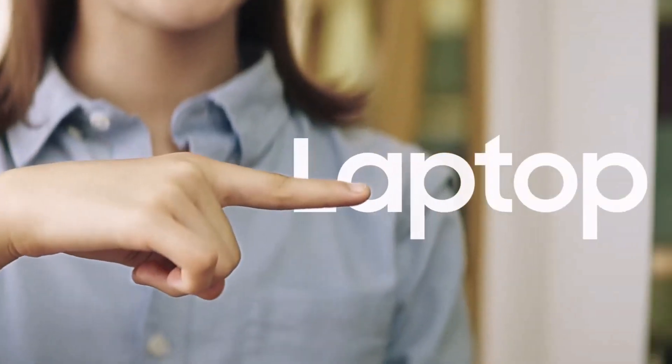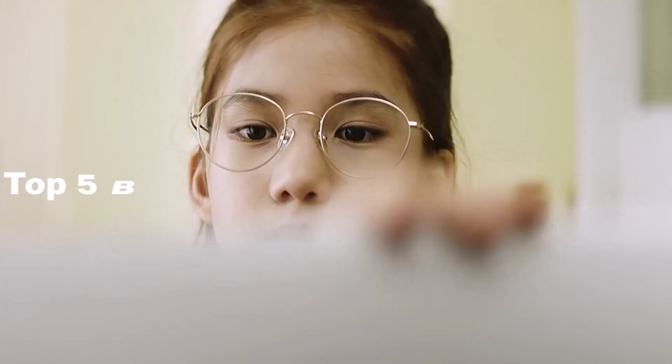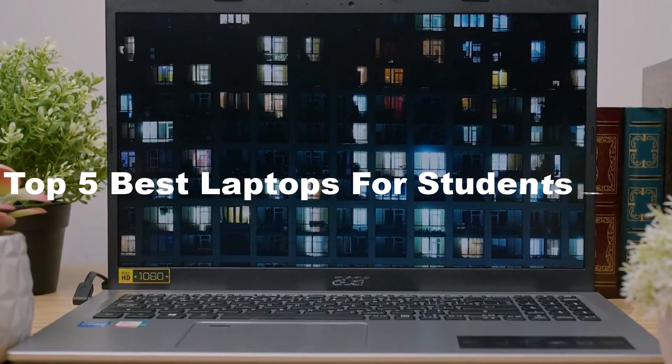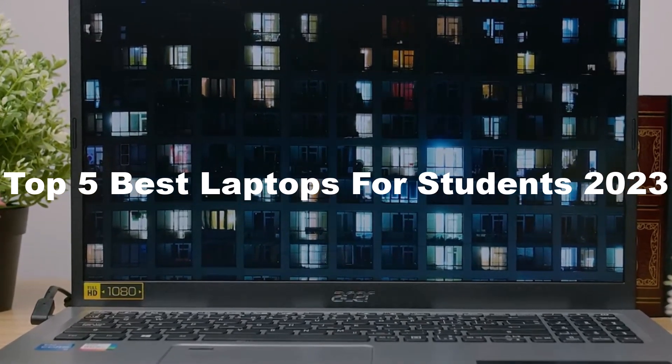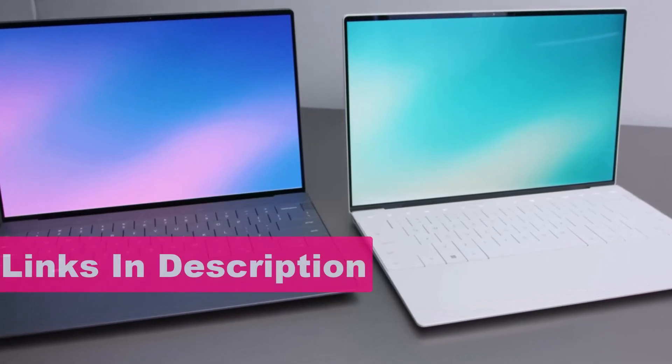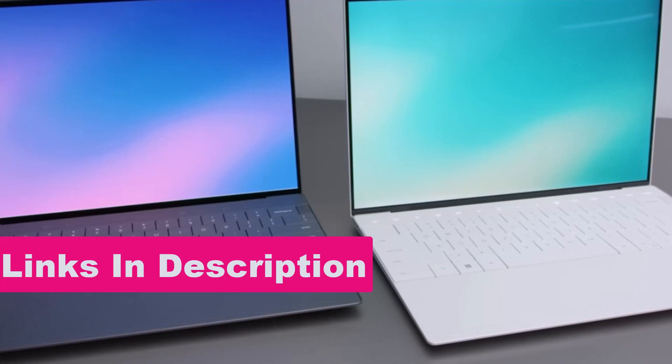Hi guys, in today's video I'm going to show you the top 5 best laptops for students in 2023. Through extensive research and testing I have put together a list of options that will meet the needs of different types of buyers. For more information I have included links in the description box down below.